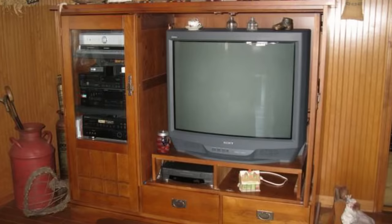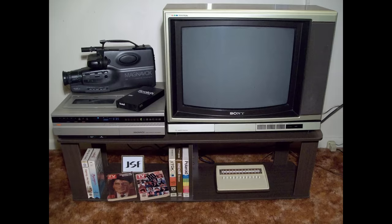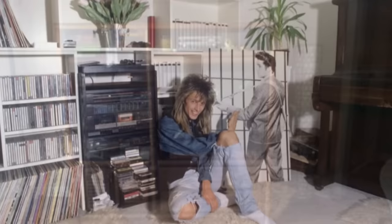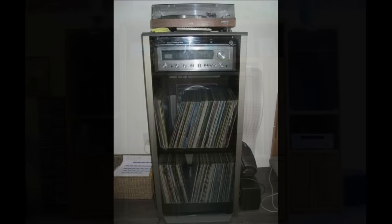In the 80s, entertainment centers started getting bigger and more popular, and these had to be huge. Where else were you going to put all your records, 8-tracks, cassette tapes, beta tapes, VHS tapes, and Atari games? Sure, some of these were a little outdated, but even at the end of the decade, you just couldn't get rid of them yet. These entertainment centers were a popular place where you could show off your latest collection. If you got one that was really fancy, then it had glass to protect it all, and it had that little click magnet that would latch the door.